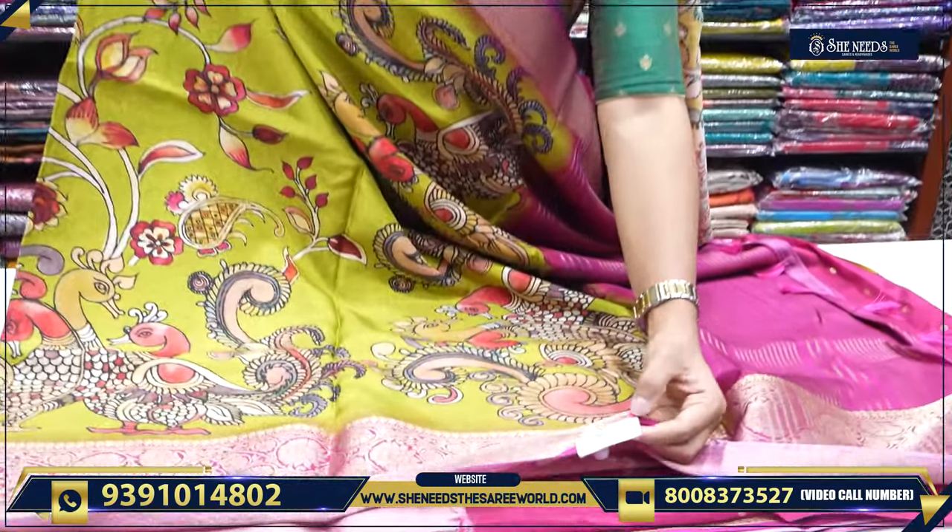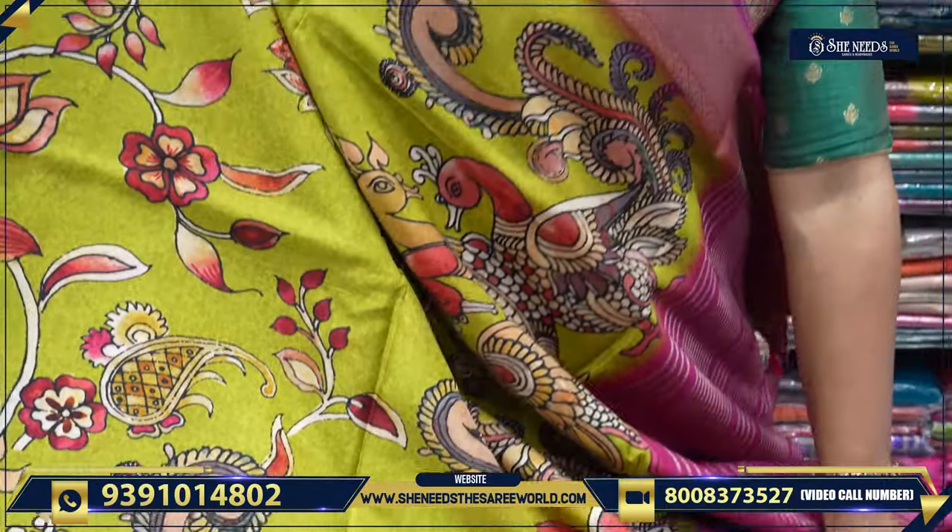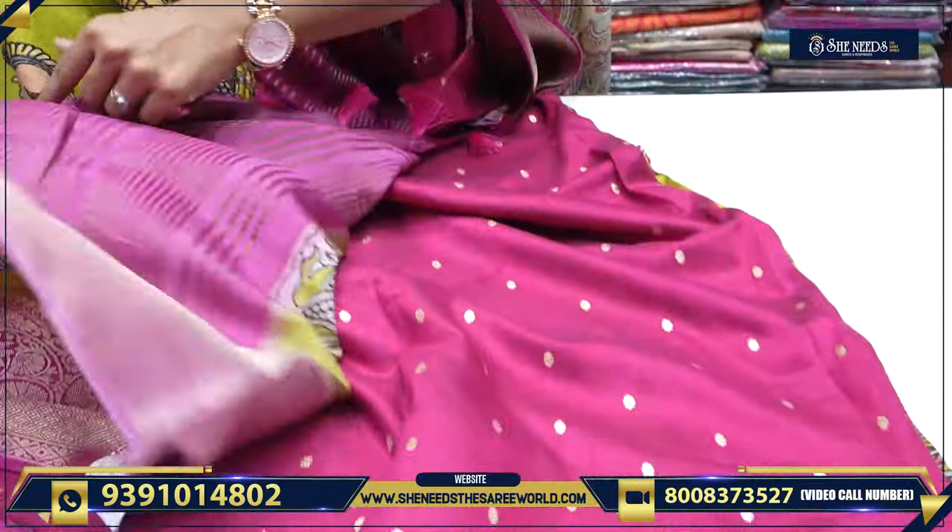After discount it is ₹1900. Before discount it was around ₹2390, but after discount it is ₹1900. So this is a combination of green and pink.